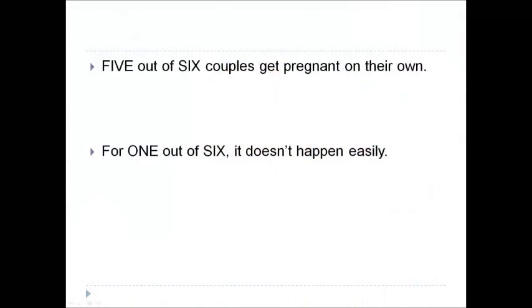Pretty easily. But for one out of six couples, sadly, that's not the case. The majority of people are insensitive to what infertile couples suffer — that they actually have to think about why it's not happening and think about what they can do.